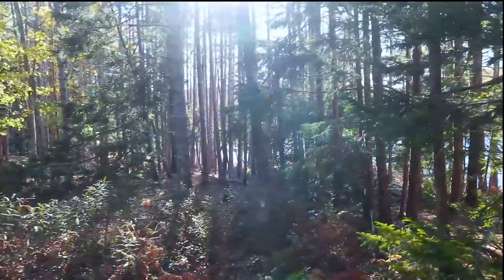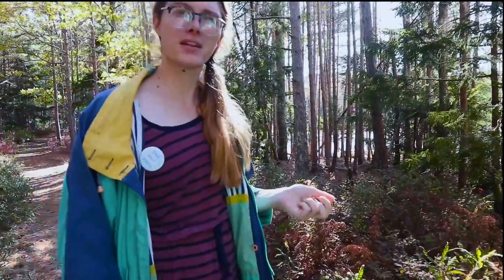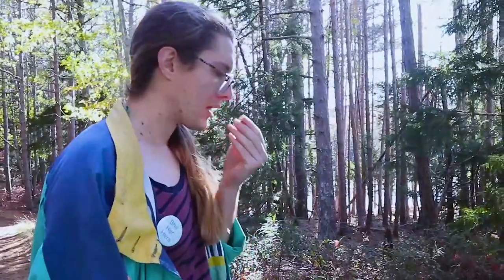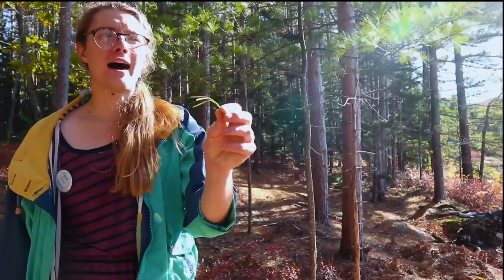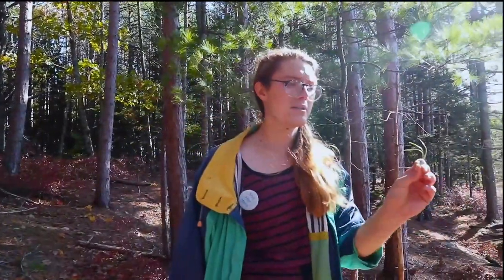This is Comptonia peregrina — sweet fern. It has a lovely scent and can be burned as incense or made into a tea, though you don't want to consume too much because it can stress the kidneys. For tea, use hot but not boiling water — similar to green tea — so you don't extract too much of the medicinal compounds. It has a piney, citrusy, spicy kind of smell. Over here is a piece of pitch pine — the needles are flat and come in clusters of three, as opposed to five like eastern white pine. The number of needles per bundle is the primary way to tell pines apart, along with cone shape.